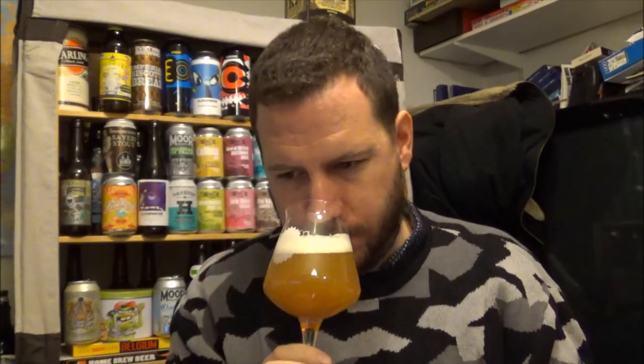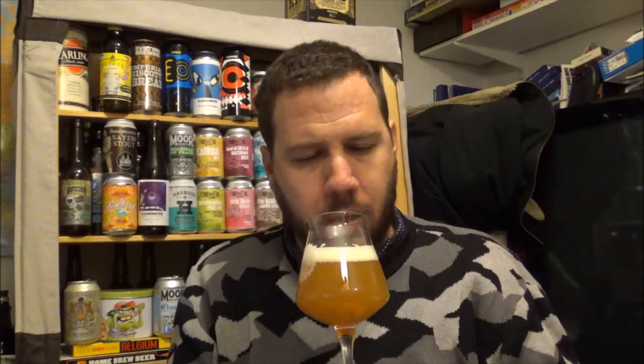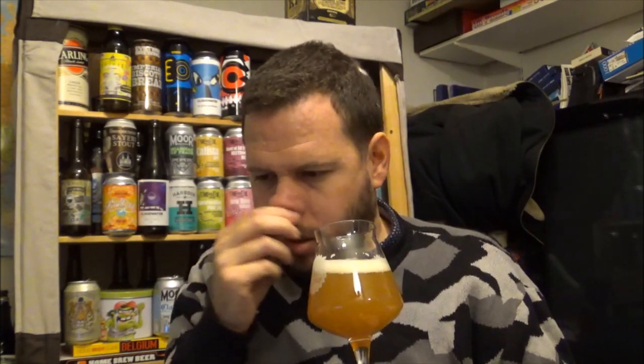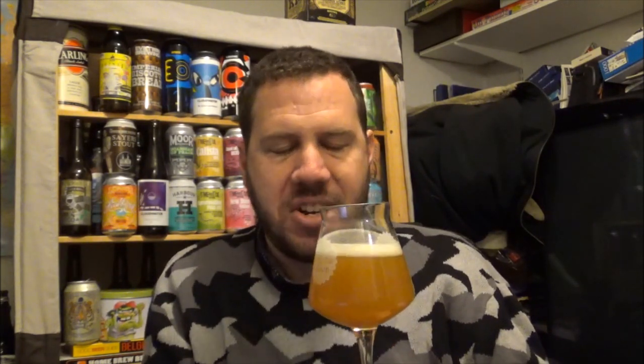Let's get an aroma. Big citrus flavours — mango big time, pineapple, passion fruit, grapefruit, tropical fruit notes, the usual kind of suspects. Slight dankness there. Some nice light stone fruits — peaches, nectarines, that kind of thing. Maybe some tangerines and citrus notes, lemon. Stunning on the aroma.